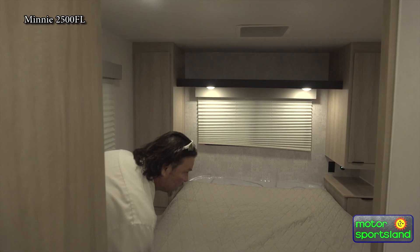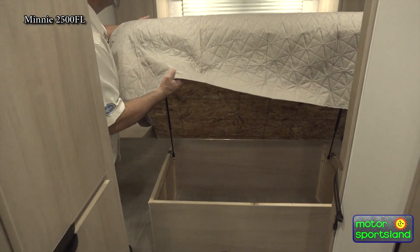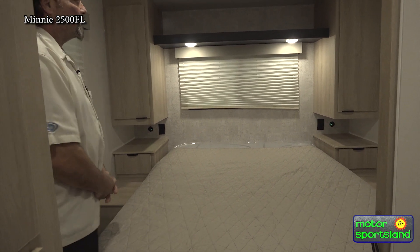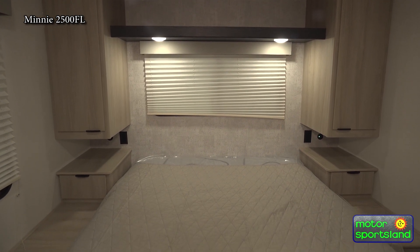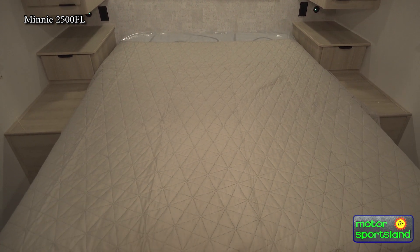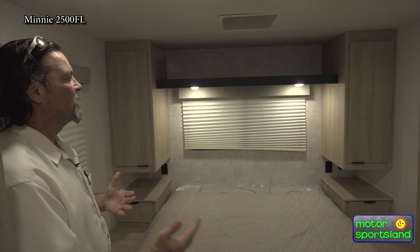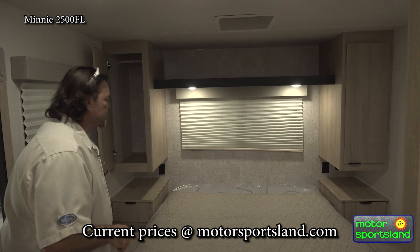We do have your queen bed, folks. Underneath here we have additional storage — extra blankets, pillows, snacks, anything along that line. We do have two USBs and two power outlets on both sides. A lot of people ask why they'd need that much — the USBs are for your phone, iPads, etc. But looking ahead, you're talking about anything like a CPAP machine or any kind of breathing apparatus that you'd need power for. It's just really convenient to have these built in from the factory. We've installed them on a lot of trailers that have come into our service department, so having them from the factory makes a big difference.